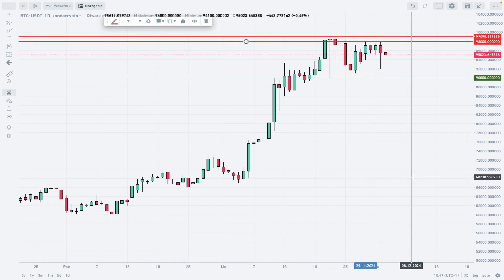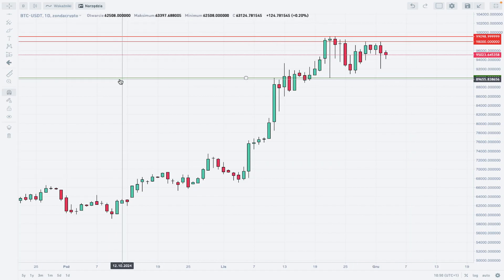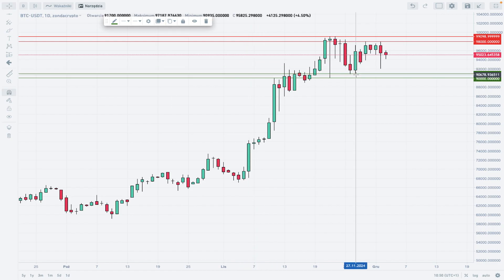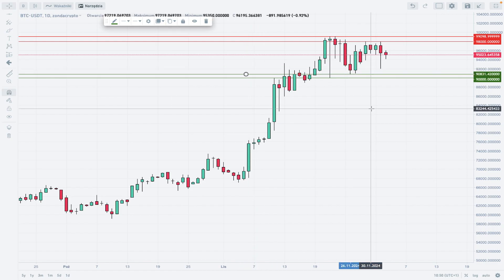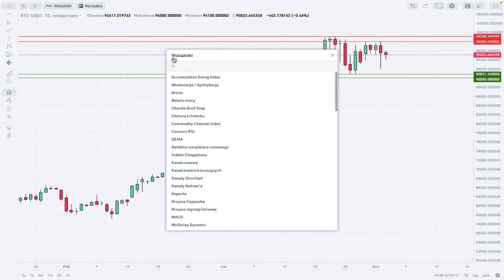After that situation, another local high was made at 98,000 dollars, and we established one more technical level here at 90,831. So this zone is getting tighter, and a breakout is now being expected. If we apply Bollinger Bands to this chart...